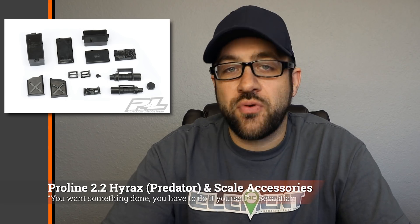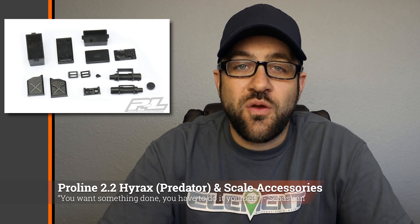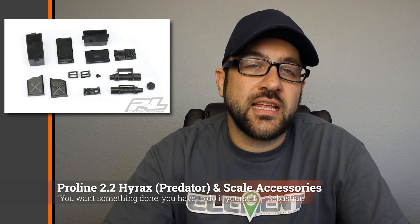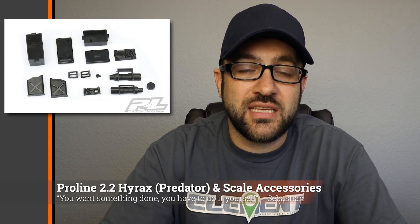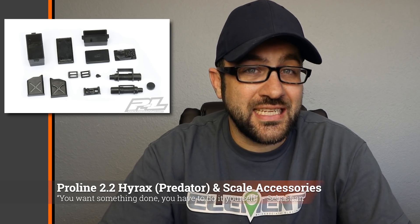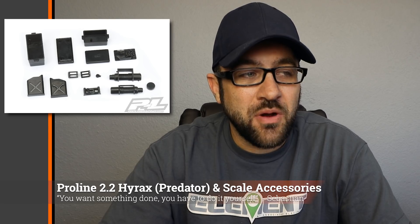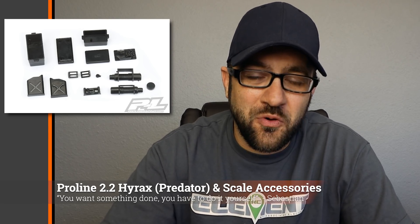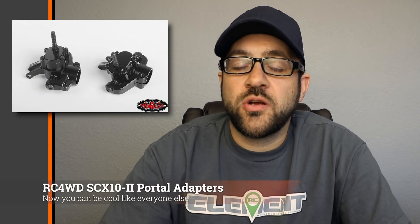The first thing for this week is that Pro-Line released the 2.2 Hyrex in the Predator compound, as well as releasing some new DIY scale accessories. They label these as DIY because they come in black molded plastic and you need to detail or finish them yourself if you want additional detailing. Other than that they're pretty much done, so there's not a ton of DIY left in that, but they're probably a little less expensive than the hand-painted versions. I'll put a link in the description below.